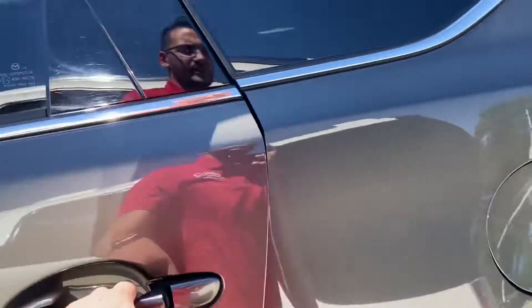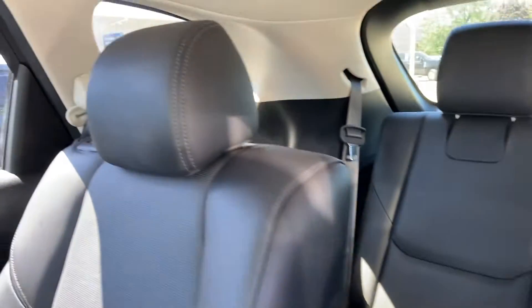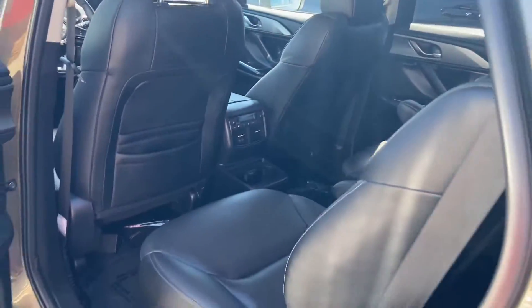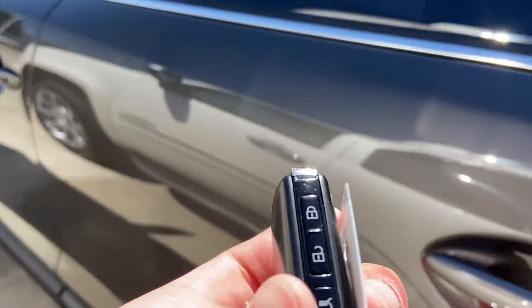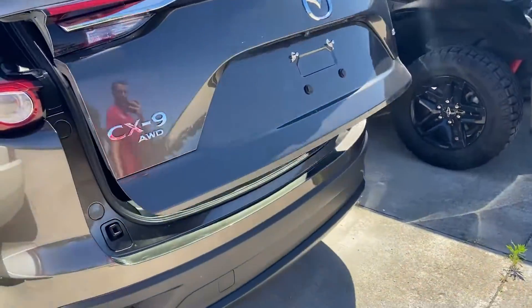Popping onto the interior here now. Does have leather interior. It's a little toasty in here, but no smoke smells or odors. No rips, tears, or punctures in the upholstery. Headliner is clean, does have a sunroof, heated seats here in the back.